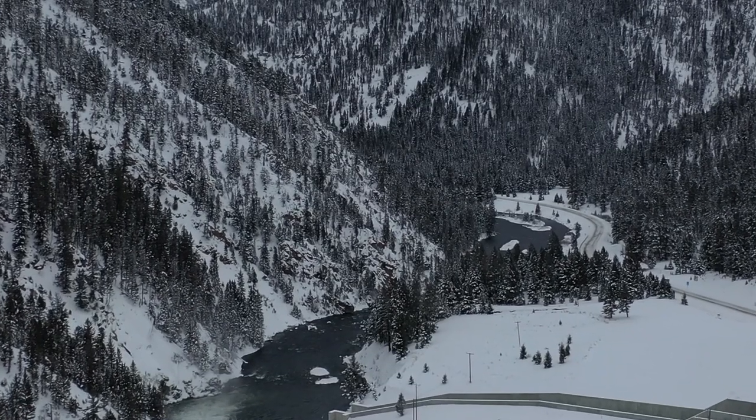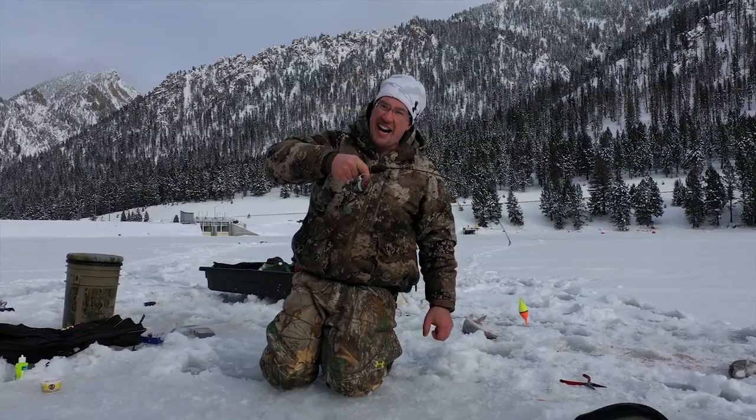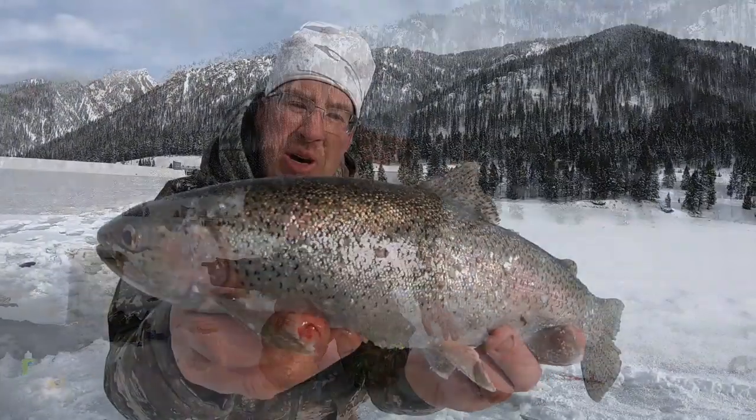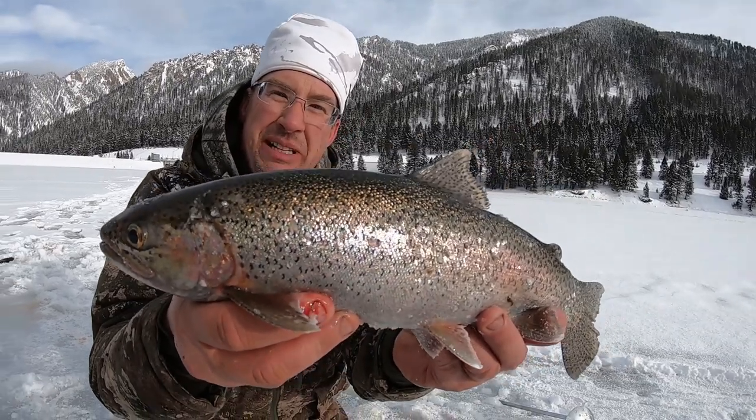The Madison River comes in and out of this reservoir. During the winter you may not see that as well, but just know that you have clear, cool, beautiful water coming in and out of this reservoir that brings in a great population of rainbow trout.